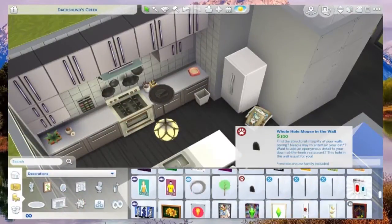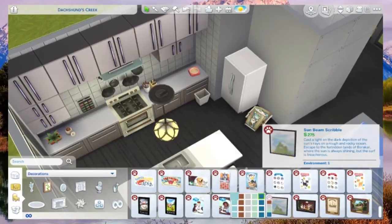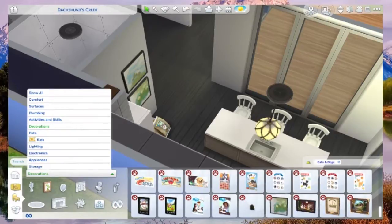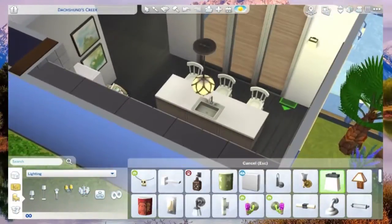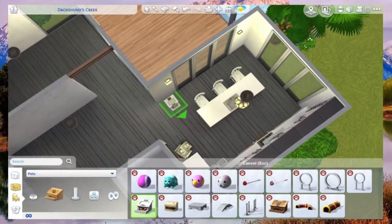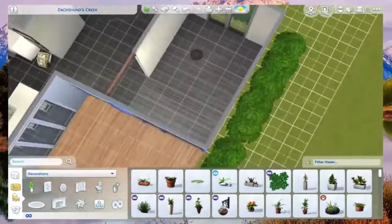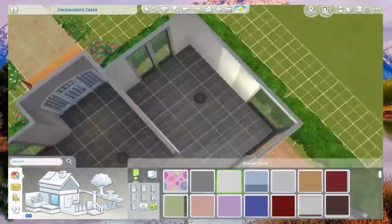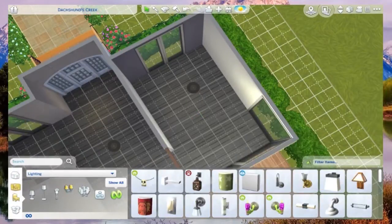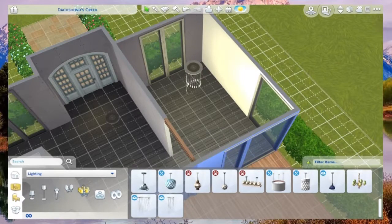If you want dogs instead of cats you can edit it - it's already fully functional for dogs. It has the football, the dog toys - everything you need. I know a lot of people put the dog training thing inside, but you can do that at the park in Brindleton Bay where you can meet new Sims and their pets. Don't be a hermit - let your pets socialize too!